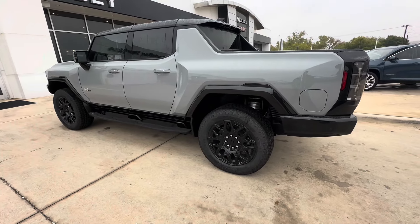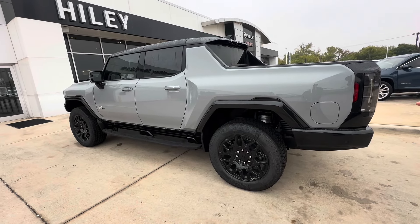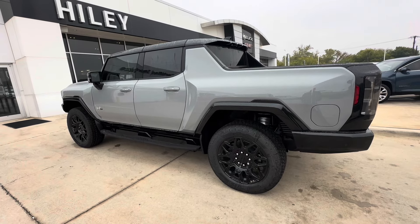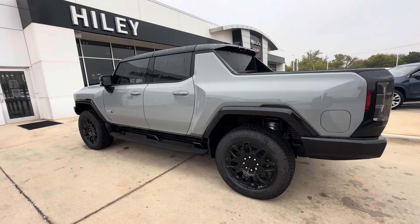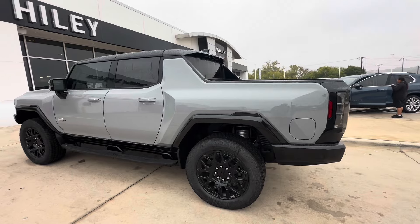Let's start with the exterior. This Hummer EV truck really makes a statement. When this pulls up, everyone knows that it's a Hummer. I think that this color is amazing — it's a special gray color that GMC is using for these first edition vehicles, and it looks phenomenal, especially with the black. It really does pop.